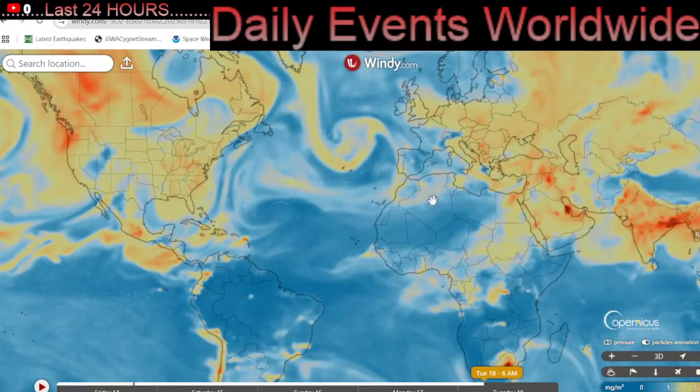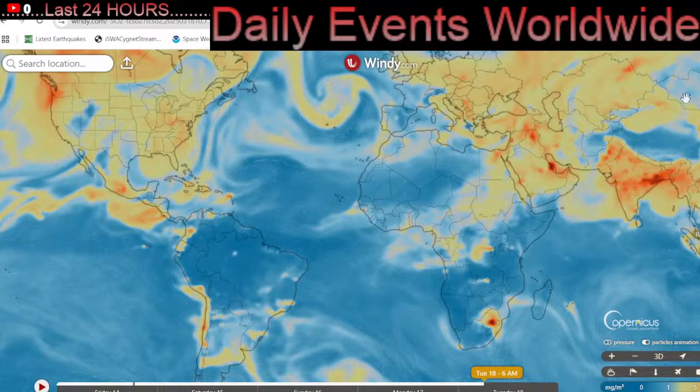That's a look at our SO2 forecast. No major new volcanic eruptions to report today.